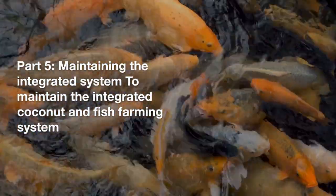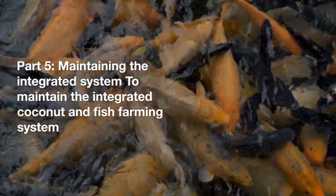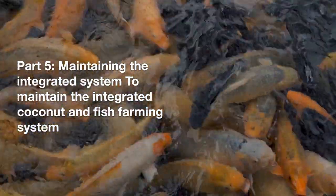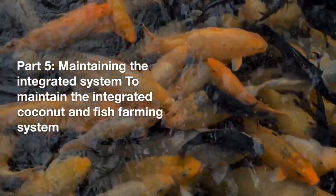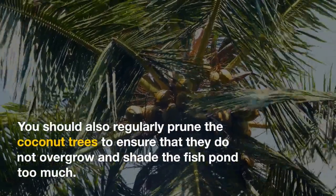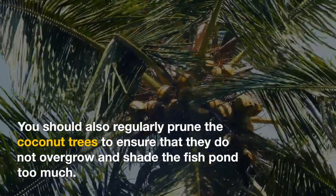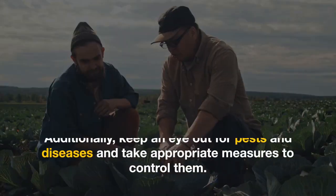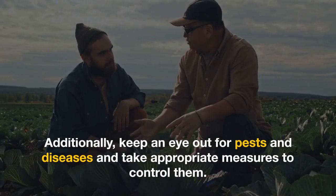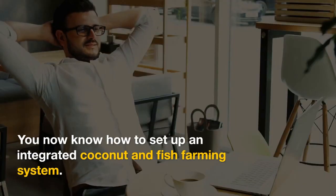Part five: maintaining the integrated system. To maintain the integrated coconut and fish farming system, it's important to monitor the water quality in the fish pond and adjust the feeding and stocking rates accordingly. You should also regularly prune the coconut trees to ensure that they do not overgrow and shade the fish pond too much. Additionally, keep an eye out for pests and diseases and take appropriate measures to control them.